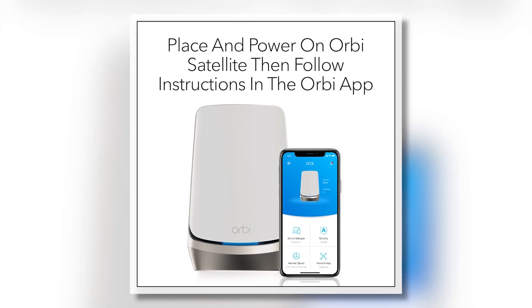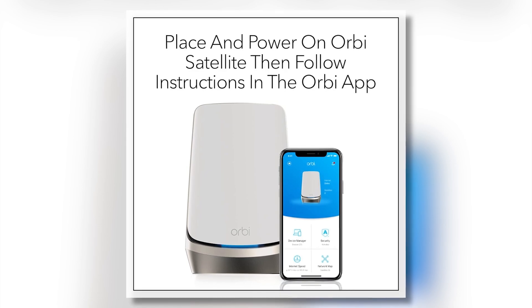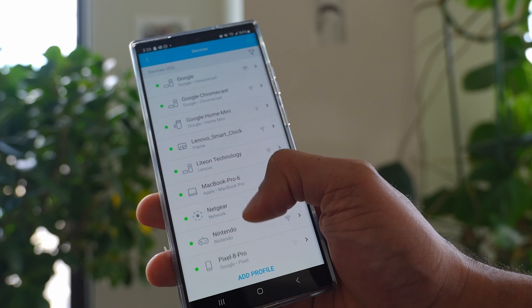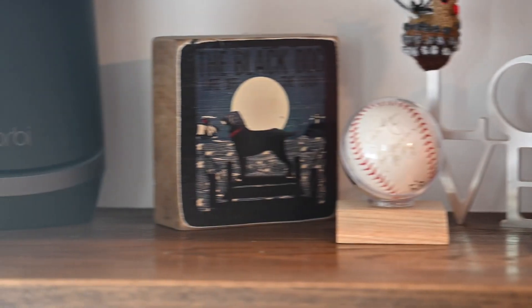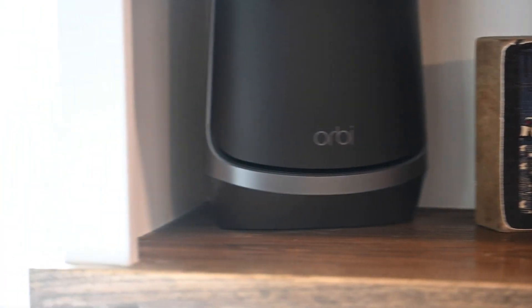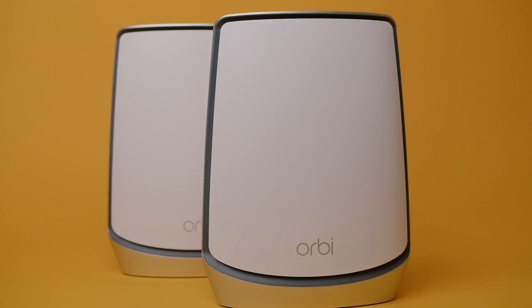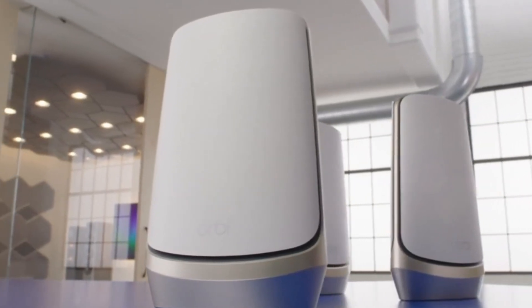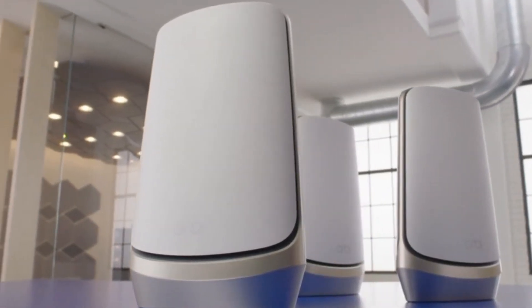Setting up and managing your Wi-Fi network is a breeze with the Orbi app, which provides user-friendly features to keep your network optimized and secure. With its powerful performance and expansive coverage, the Netgear Orbi RBSE 960 is an excellent choice for anyone looking to enhance their home Wi-Fi experience.